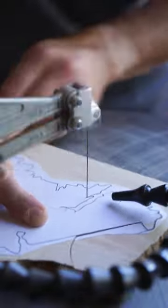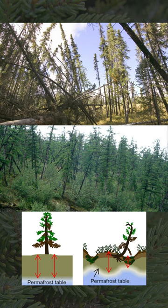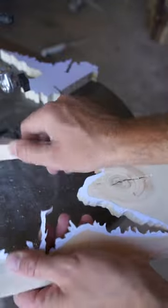Speaking of ecosystems, it's a dominant tree in boreal forests, and in those regions can sometimes grow in really funky looking stands called drunken trees, where thawing permafrost causes them to tilt at various angles.